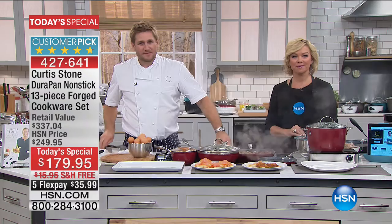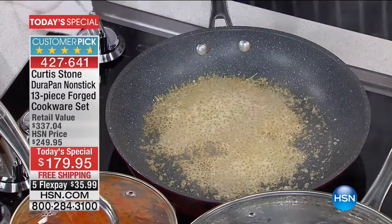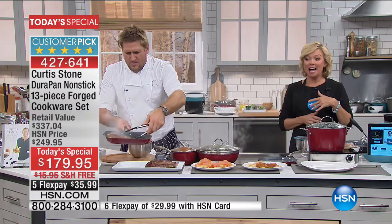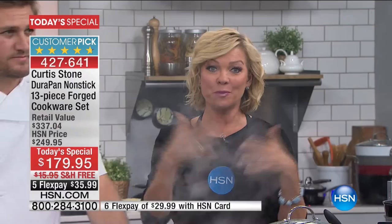Brenda says she doesn't even have to use oil with it. She purchased hers about a year ago, and three days ago when she saw Curtis was coming on, she went ahead and purchased three more for gifts for family and kids. We do encourage you because we're closing in at 1,400 — it's $70 off the regular price that will be tomorrow. This is the set everyone loves. You made this set a customer pick when it was more expensive before the holidays. Last year it sold out in two airings — it's the first time ever to do it as a Today's Special.